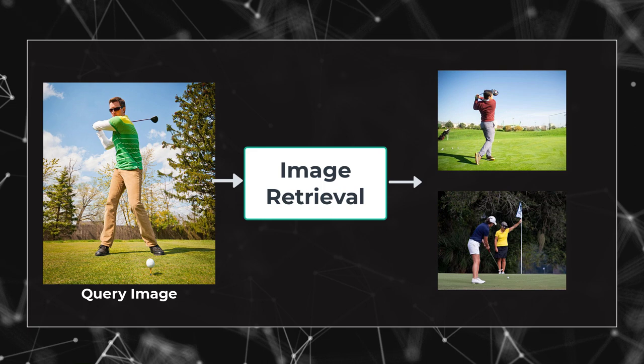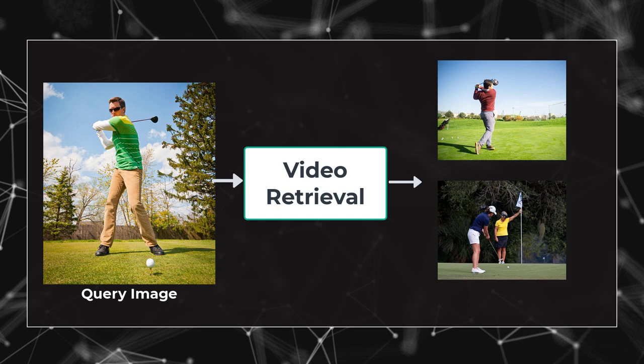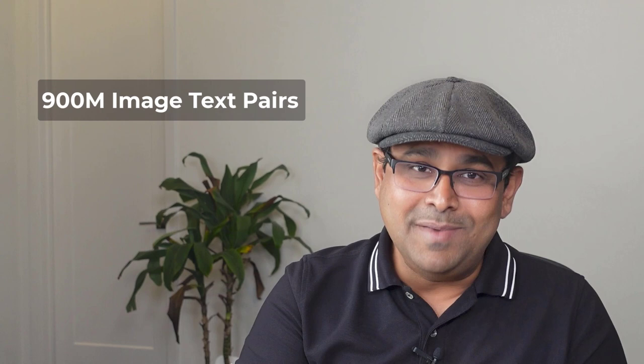Florence uses a little extra data outside ImageNet. More precisely, it uses 900 million image-text pairs. That's a lot of data and a model like this cannot be trained by individuals like you and me or even by small companies. These models are trained by large companies with a lot of computational resources at their disposal.